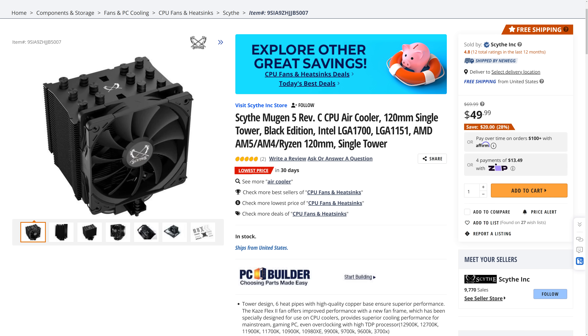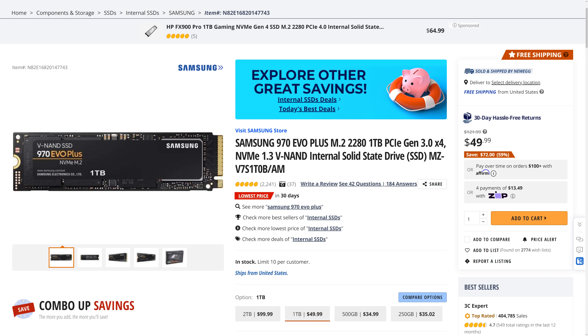And we have the Scythe Mugen 5 Revision-C CPU air cooler going for only $49.99, making it $20 off. And last but not least, the Samsung 970 Evo Plus Gen 3 M.2 SSD, going for only $49.99 for the 1TB version.